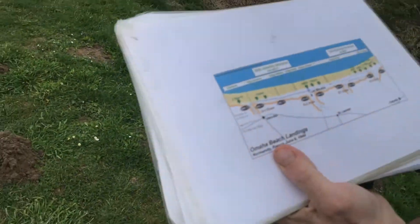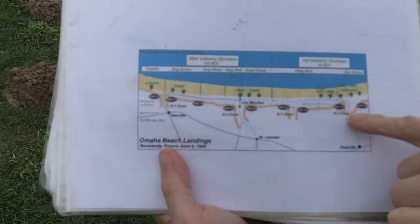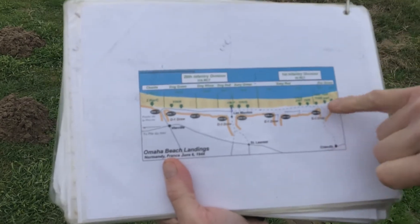Here we have all the sectors of Omaha Beach. We are here — just here.